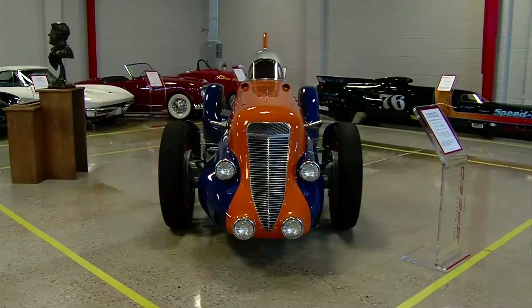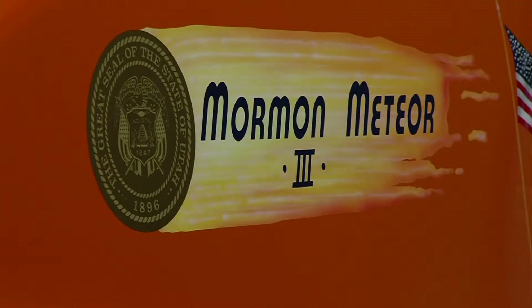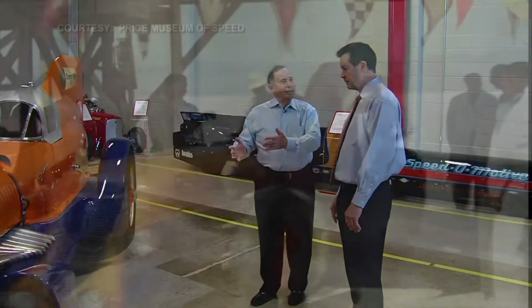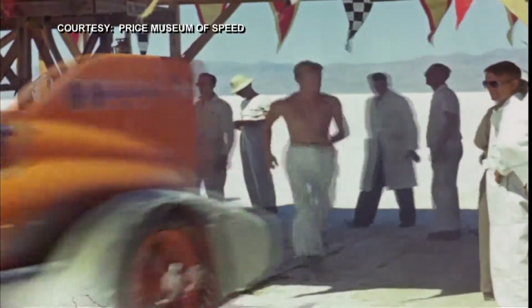In the midst of all these gems, John's pride and joy is the world-famous Mormon Meteor 3. It came out in 1938, and there it is. It's got an airplane engine in it.